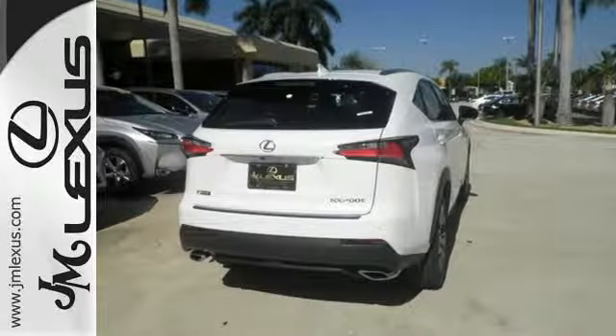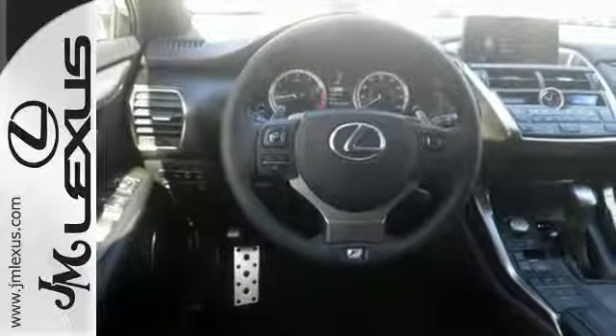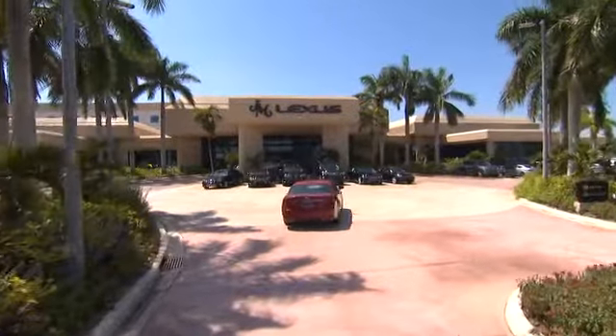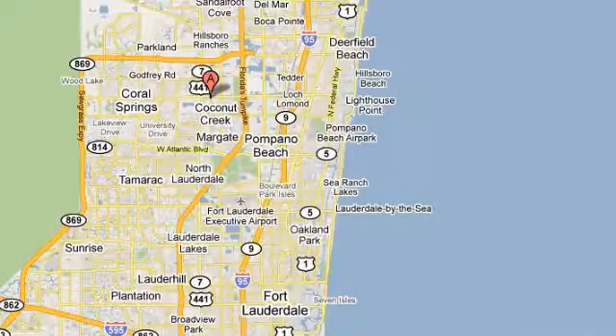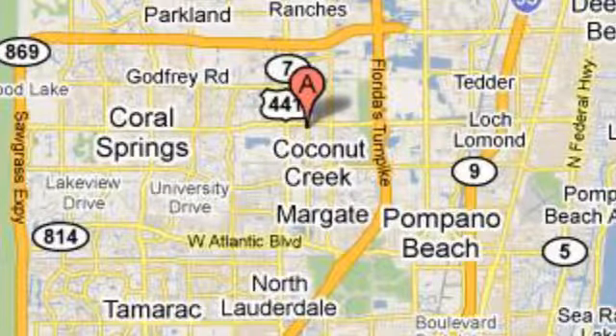This NX is distinction driven by design. Make it yours today. JM Lexus, the world's number one Lexus dealer since 1992. We're conveniently located just east of 441 on Sample Road in Margate, Florida, just west of the Turnpike.